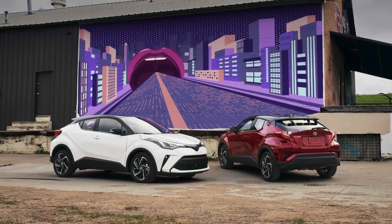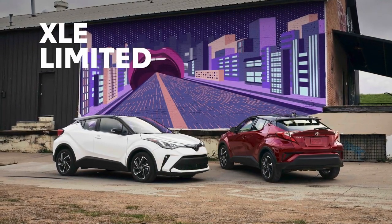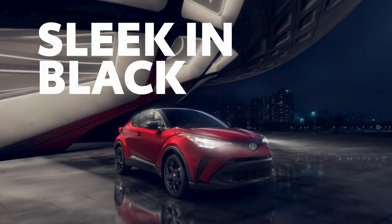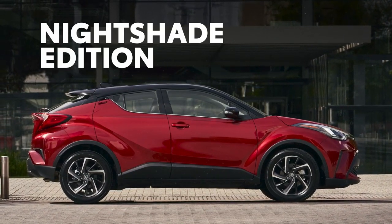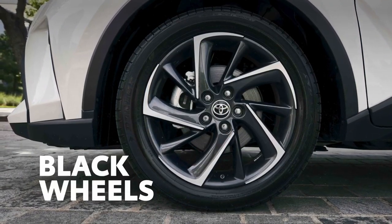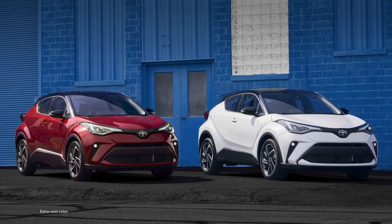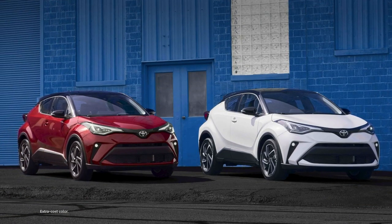C-HR's lineup is divided into two core grades: XLE and the top-tier limited grade that can be specced out with a two-tone paint with its available black roof. The sleek Nightshade Edition returns to C-HR's lineup for 2022. This special model features 18-inch black alloy wheels and blacked-out exterior accents. Nightshade Edition comes in black, but like Limited, it also comes in three eye-catching colors paired with a black roof.